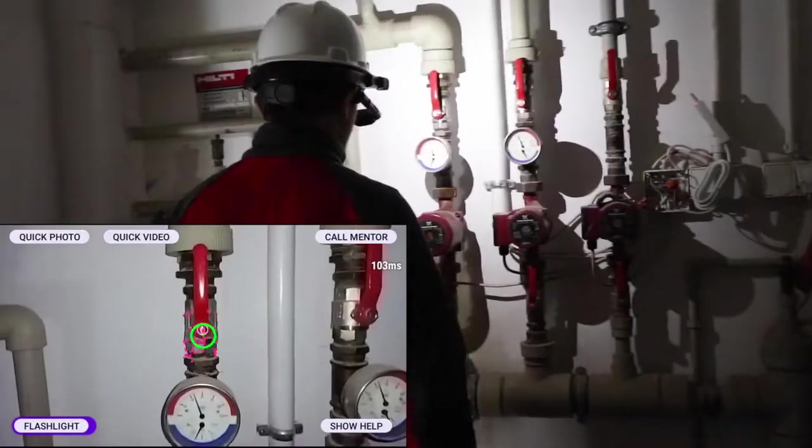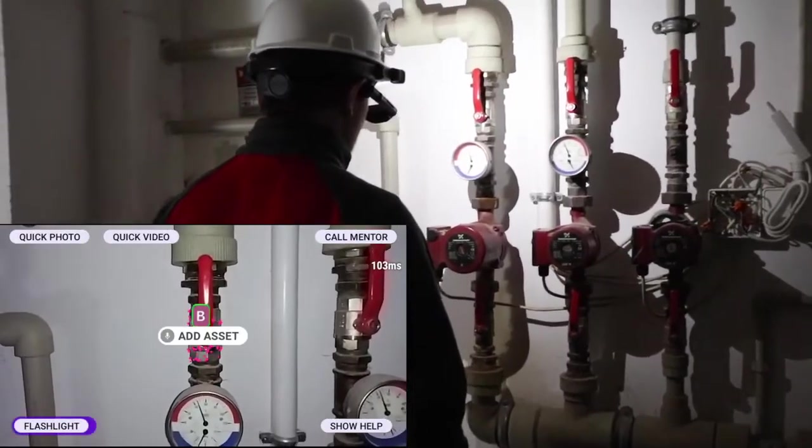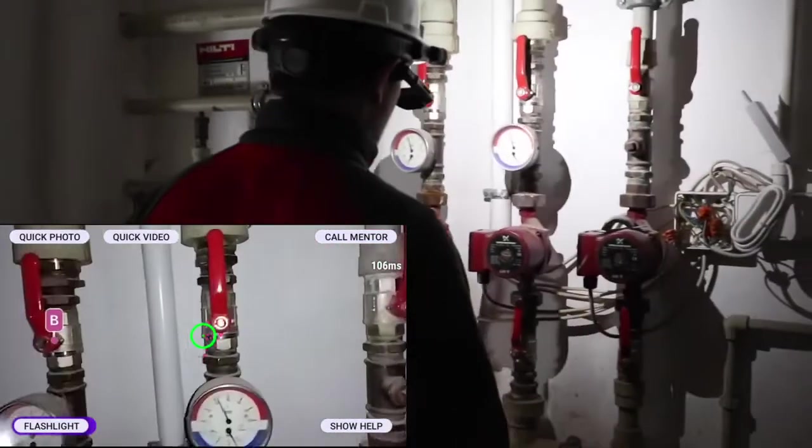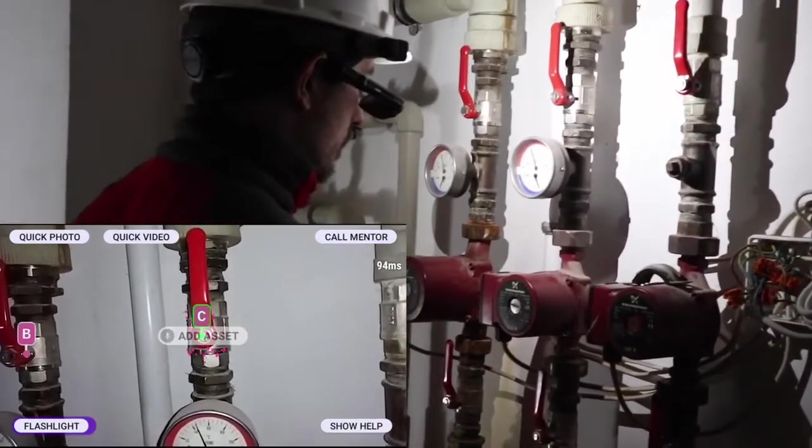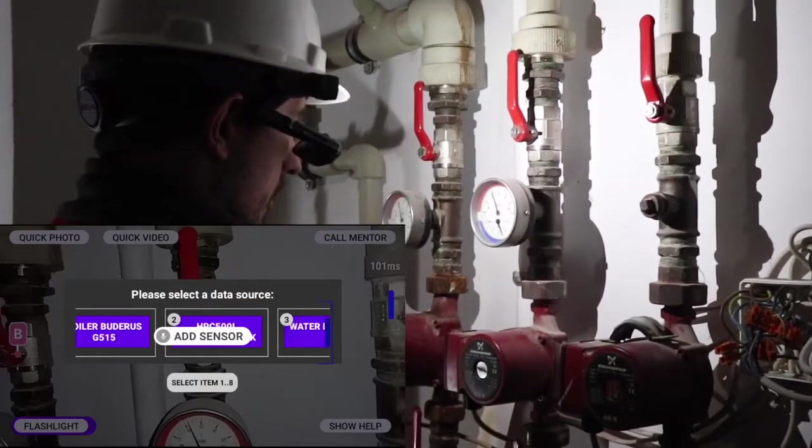To begin with, we'll see the use of the SkillWorks application for spatial tagging in low-light. Here's our technician coming into a pipe room, and using the camera, he is able to look at the different valves and gauges, and add tags with his voice to label what these valves do, and even add an IoT data source for a pressure sensor.